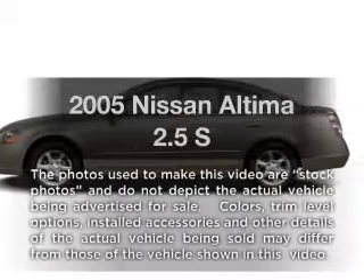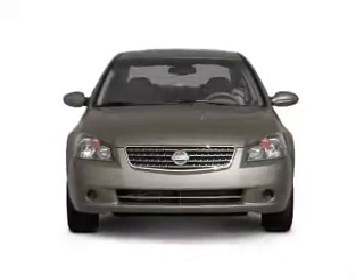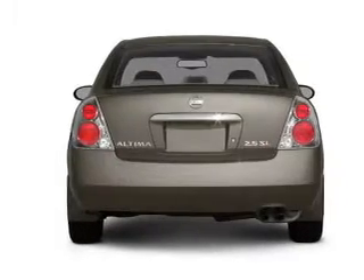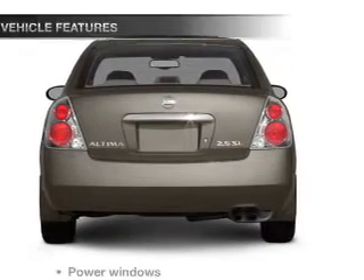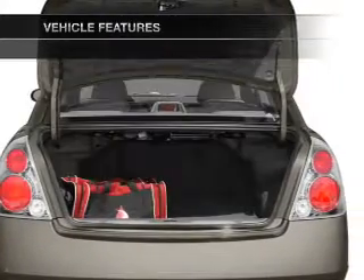Get noticed in this 2005 Nissan Altima. If you're looking for a first-rate auto, this one could be yours today. With an efficient four-cylinder engine driven by an automatic transmission, and with these notable features, you won't want to miss out on the opportunity to own this amazing ride.